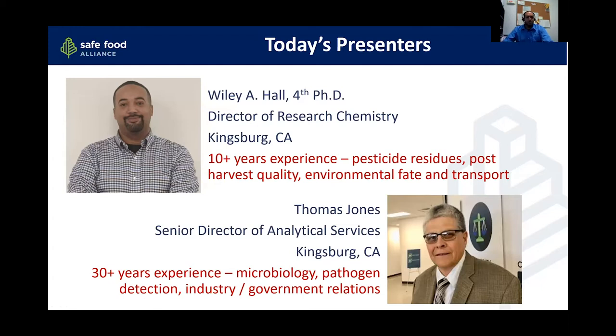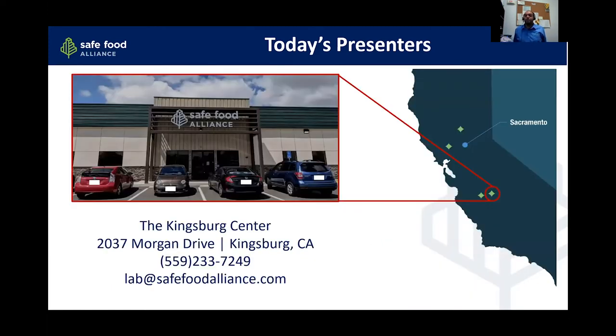I've been about 10 years working on pesticide residues, measuring toxic chemicals in the environment, and research into post-harvest quality and feed and transport of chemicals. With me today, my co-presenter is Tom Jones, our Senior Director of Analytical Services, whose background is in microbiology, including pathogen detection. We are broadcasting from our offices at the Kingsburg Center, just south of Fresno.